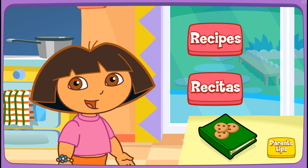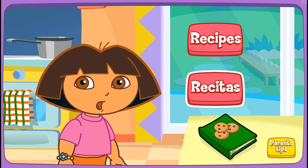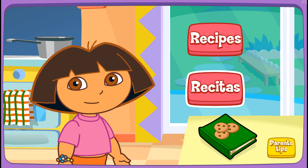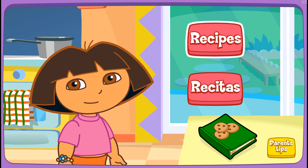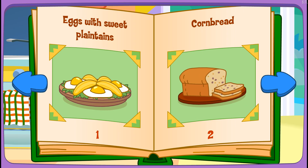Let's help Boppy cook! Recipes! Recetas de cocina! Recipes! Excelente! We can make any of the meals in the cookbook! Which meal would you like to make? Click on it! Eggs with sweet plantains!